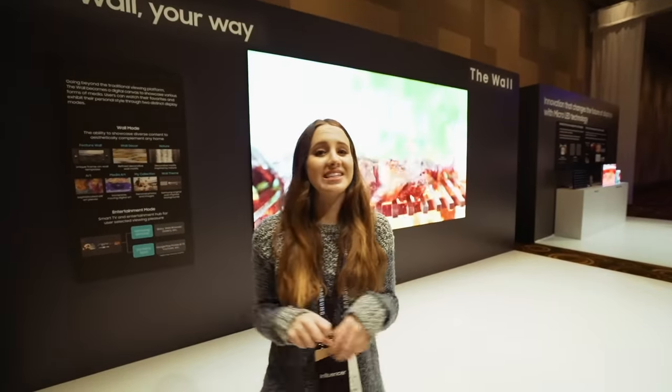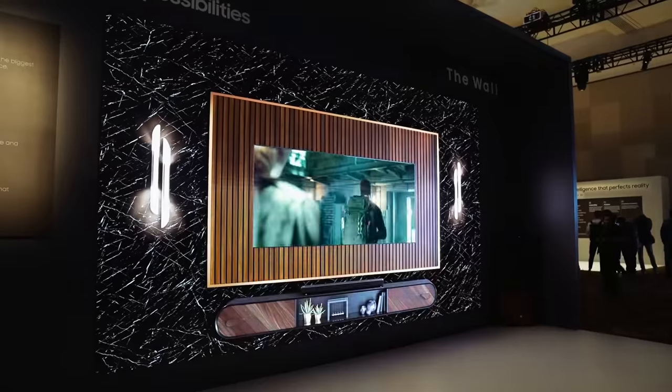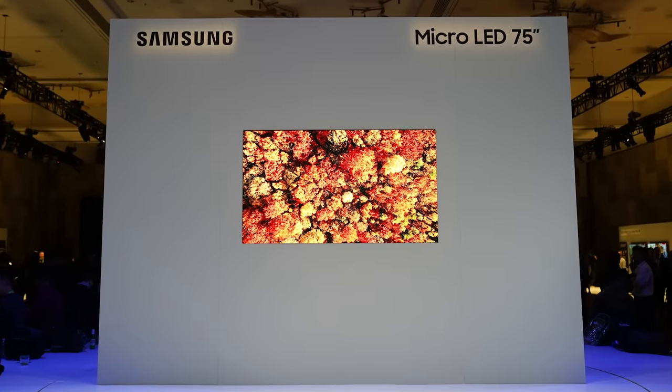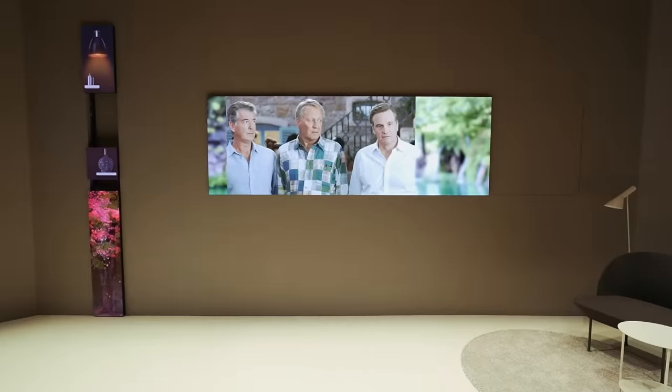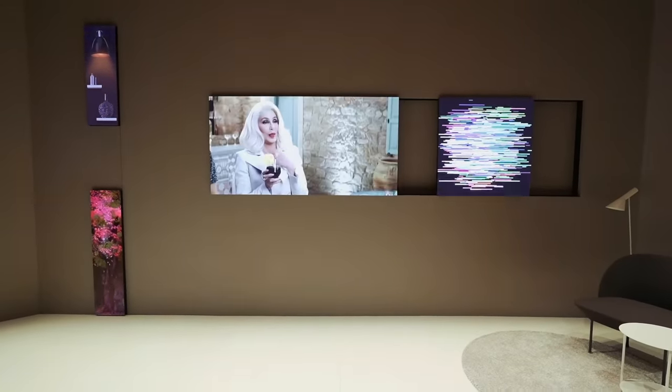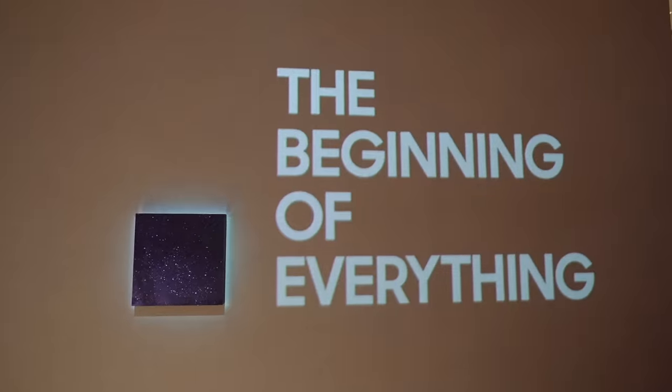This is the 146-inch The Wall. We saw this last year, but this year they announced the brand new 75-inch micro LED TV. I want to show you how they are modular. That means the resolution can scale as well, so you have the freedom of it not only being a 4K TV, but maybe up to 10K. Maybe you want to fill an entire wall or use it for smaller applications — the possibilities are kind of endless, and it's pretty exciting.